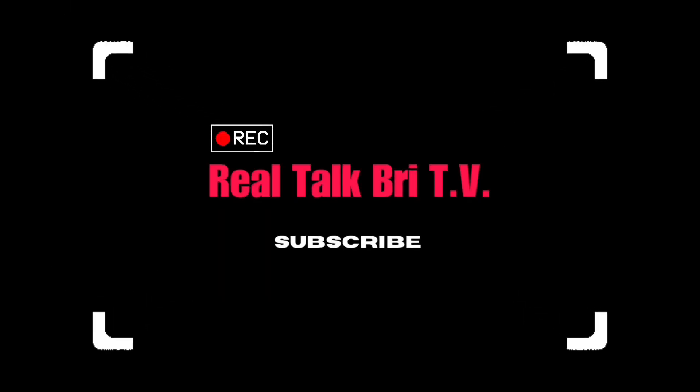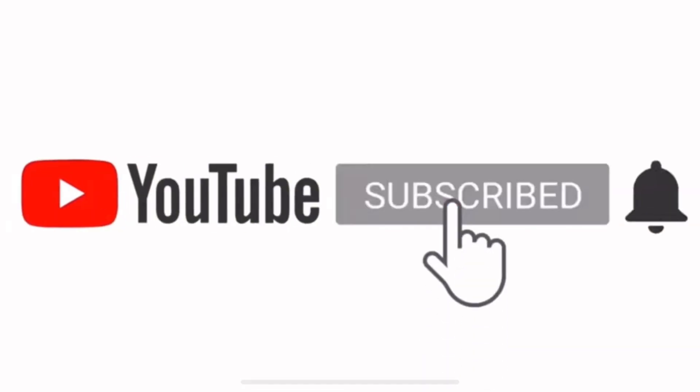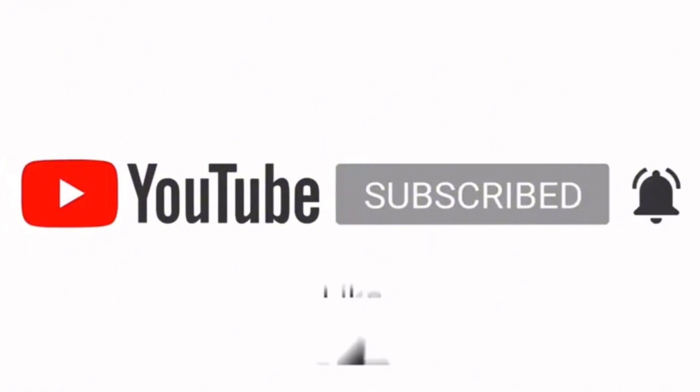What's good, Real Talk TV! It's your girl Brizzy and we are back at it again on the channel. If this is your first time stopping by the channel, welcome — feel free to subscribe if you enjoy financial content that may be valuable to you. So without further ado, let's just get into the video.